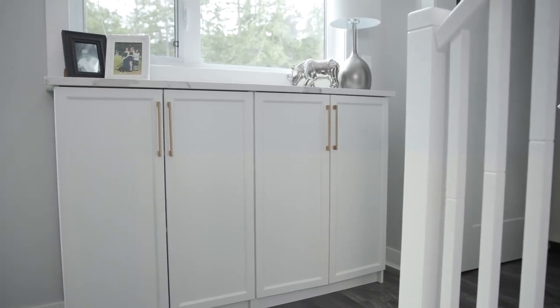Flowform Countertops cut us this Cambria Britannica quartz and it really just finishes it off and makes it look like a built-in cabinet as opposed to some inexpensive bookcases. It's all about having a functional unit but with a real high-end look to it.